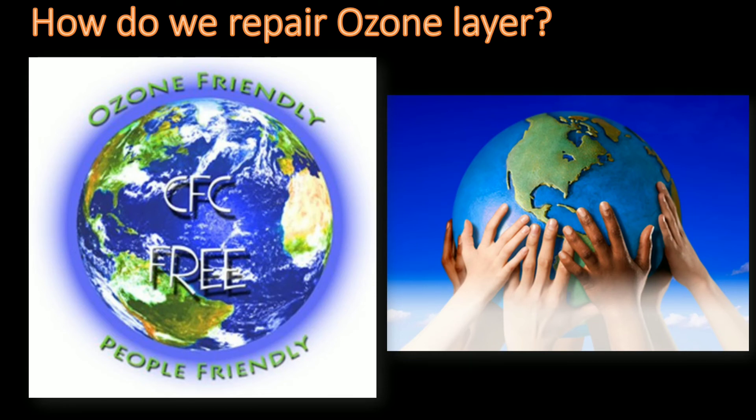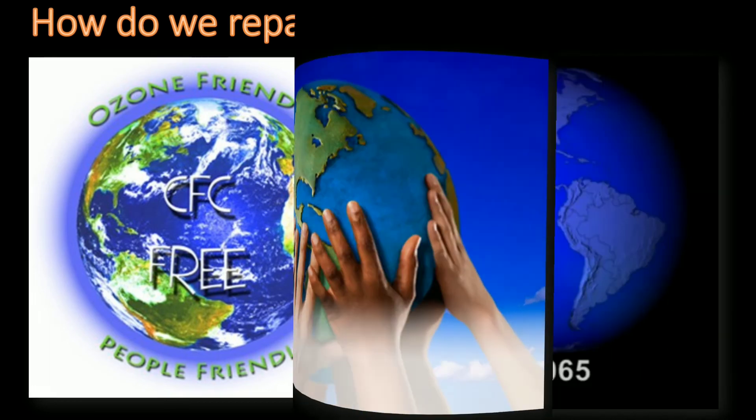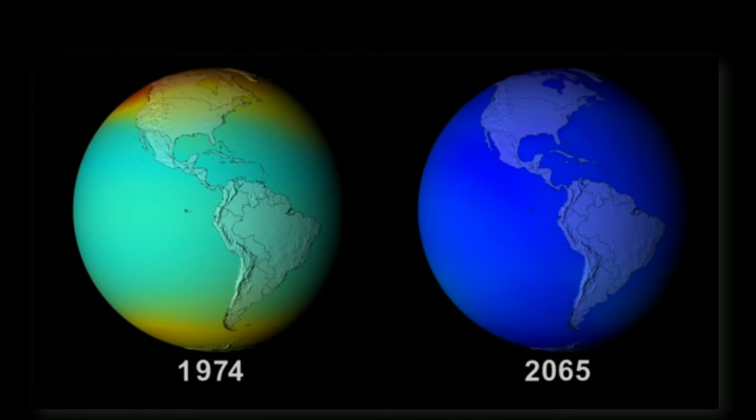So let's come together and take an oath to save the world by saving the ozone layer. Bye guys, and don't forget to subscribe, like, and share.